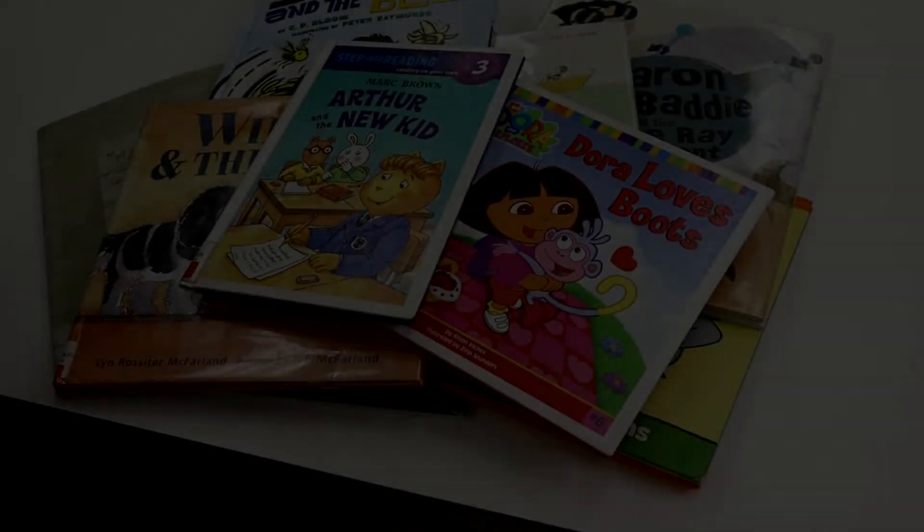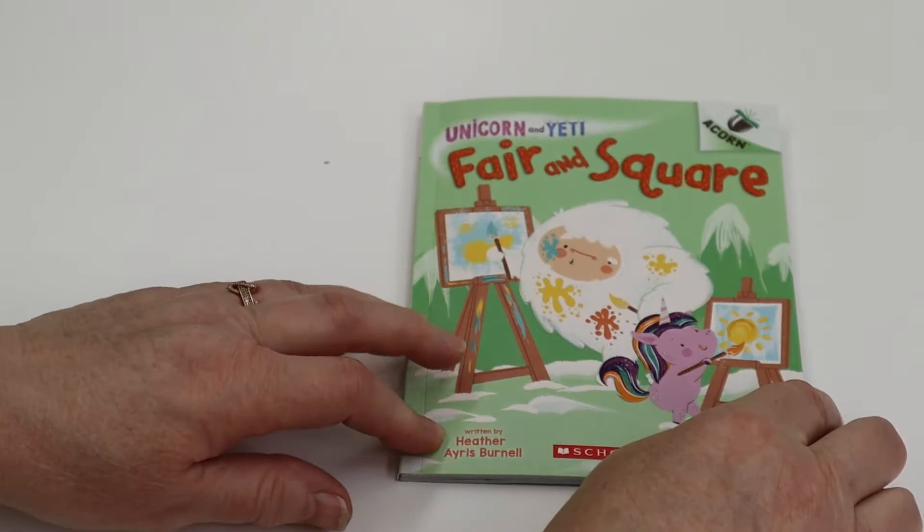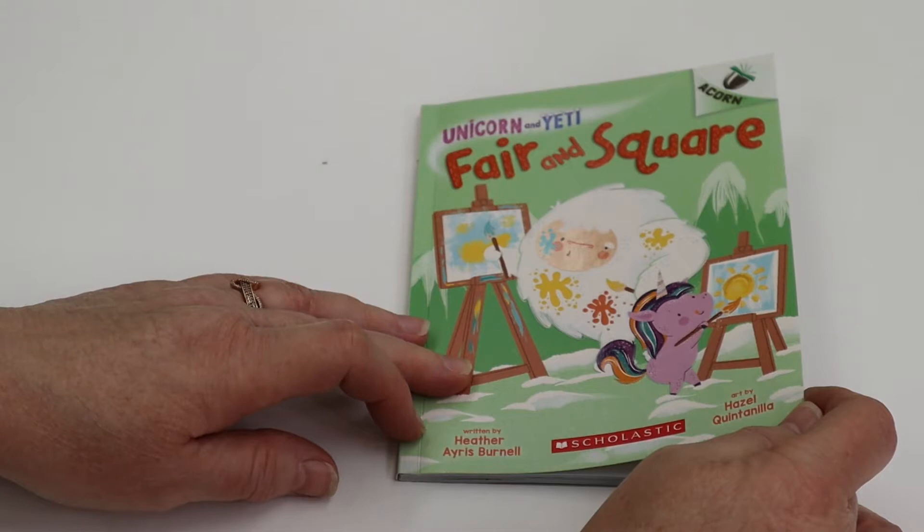Hello, welcome to Kellogg Public Library's virtual story time. My name is Sherry. The story I'm going to share with you today is Unicorn and Yeti, Fair and Square. This is a Scholastic book written by Heather Aris Burnell, art by Hazel Quintanilla.